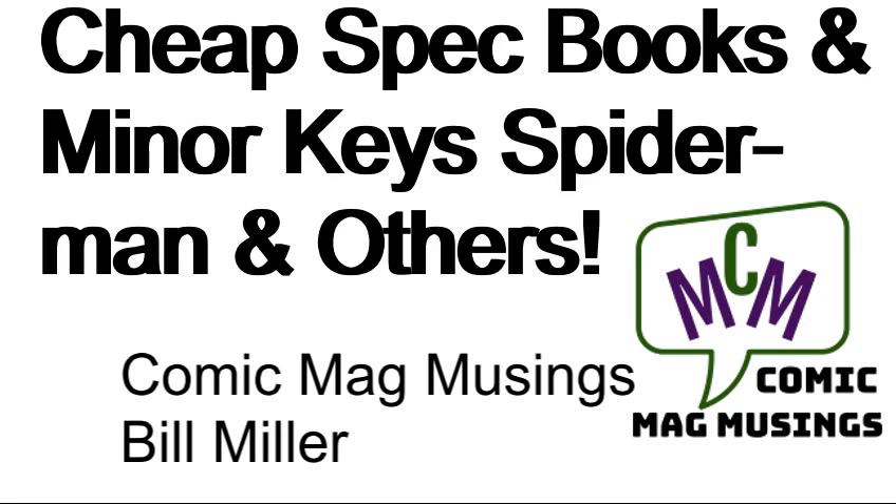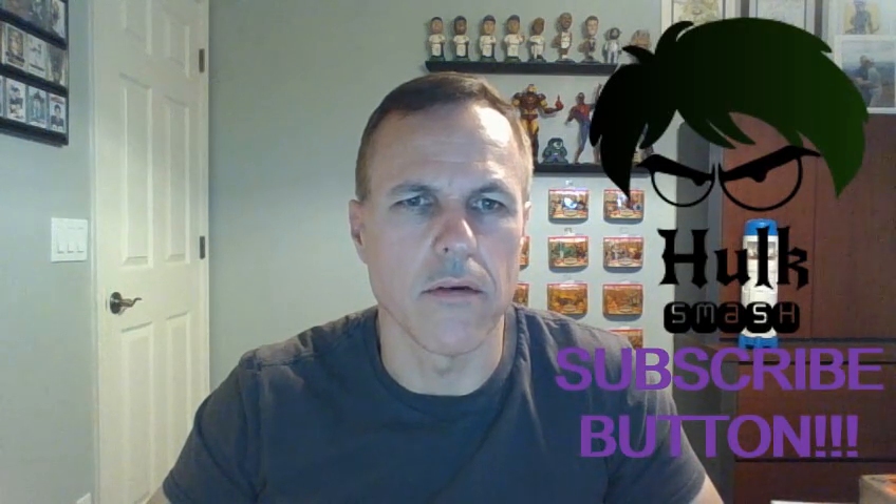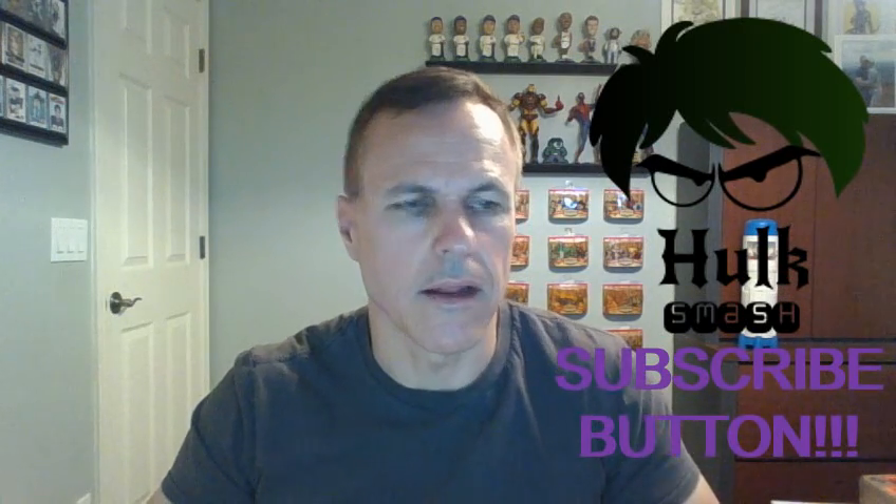Welcome, comic book guys and gals. This is Comic Mag Musings and I am your host, Bill Miller. Today we are doing a comic book haul show-and-tell. Most of these are from an LCS and some others are from eBay and maybe another online book retailer or something like that. So without further ado, let's get to showing and telling.